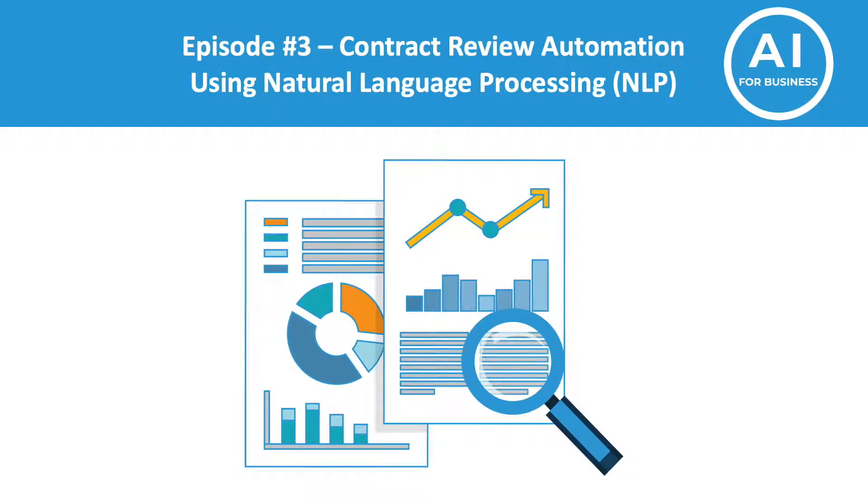Welcome to the third episode of AI for Business. Today we're going to see how reviewing contracts can be automated using AI and specifically natural language processing. Please note that this series focuses on the application of AI in business and less on the technology that sits behind it.